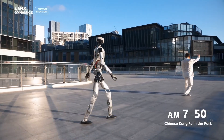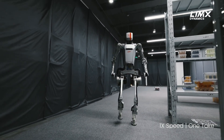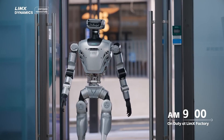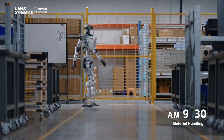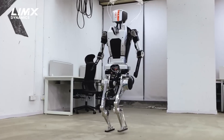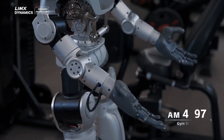Lymex Dynamics just unveiled their flagship humanoid, the Lymex Oi. This isn't some rehashed prototype — it's the evolution of their December 2023 CL1 model, but now a full-sized, ready-to-work platform. Standing 1.65 meters tall (that's 5 feet 5) and heavier than most humanoids in development right now. The CL1 was more of a research biped with no functional hands and not much use in real-world tasks. The Oi changes that.